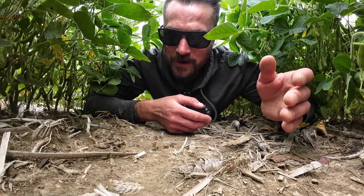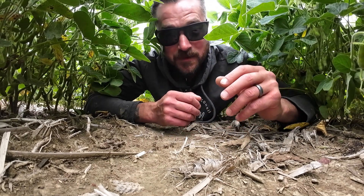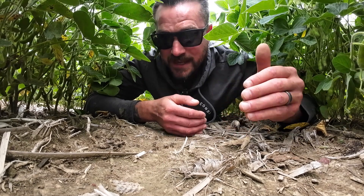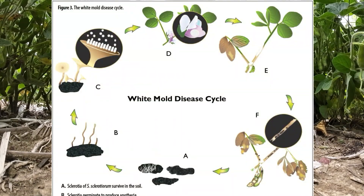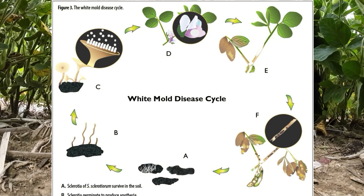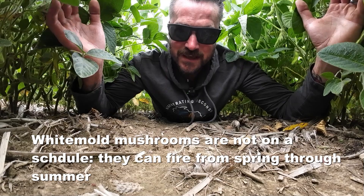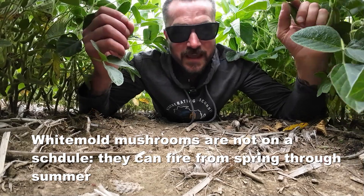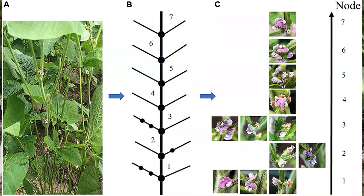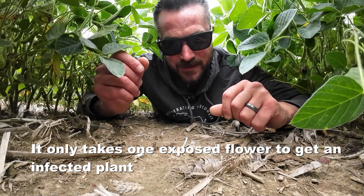If you look back at the rainfall, we started getting lots of rain and heavy doses in a short period of time starting in the month of July — between that 4th of July to mid-July, especially end of July. And when you couple that with a lot of humidity and heat, and then you have foliage that is going to keep things really moist and damp underneath, you basically have the perfect conditions for white mold. And if you had any exposed petals that caught those tiny little spores, that's how you get those infections and that's where you get the white mold damage.